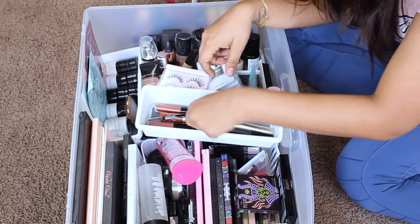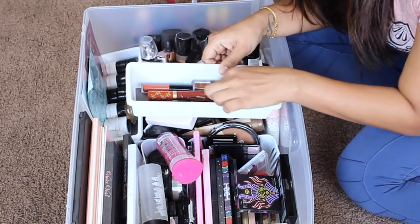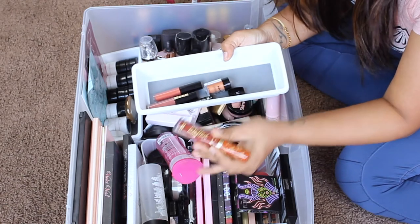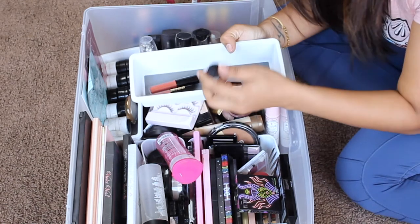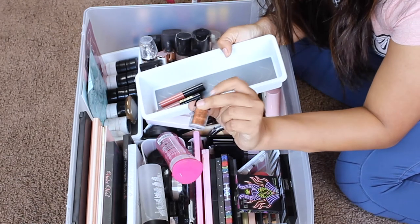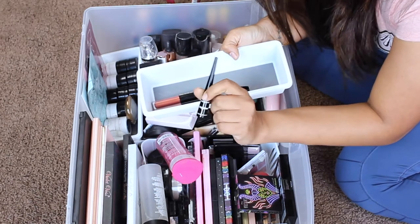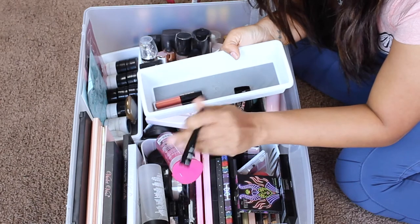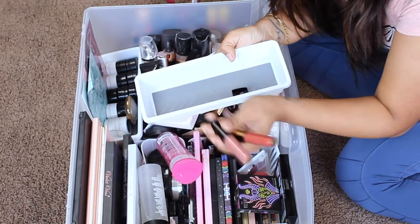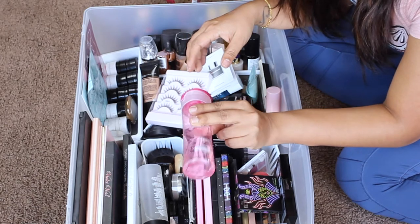I'm keeping both of these mascaras: my Tarte Lights Camera Lashes, my L'Oreal Luminous, and L'Oreal Telescopic. This is the Maybelline brow definer. I have my Morphe liquid lipstick, my liquid lipstick from the Too Faced melted matte collection, and the Two Faced holiday collection — keeping that. I've had this NYX pigment for the longest time and I think I've only used it once, but I'll still keep it. My Wet n Wild liquid liner is staying, and my Pat McGrath lip glosses are relatively new, so this entire bin stays.